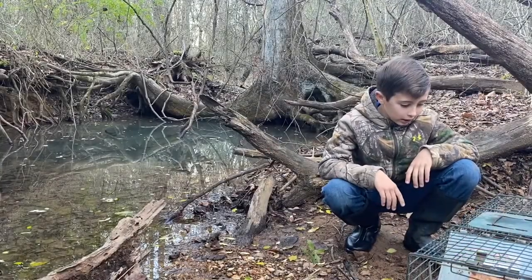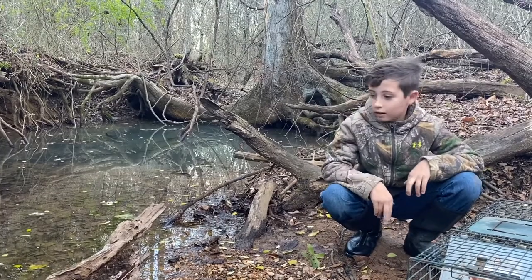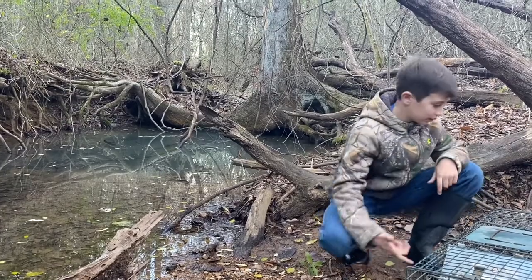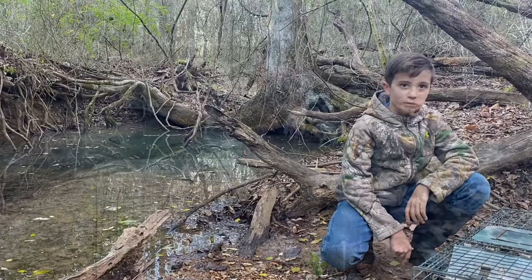Alright, so here's our trap. We just moved it down from the corn pile that's right up there, down to this creek, because I'm thinking they're kind of — there hasn't been corn at the corn pile for a little while so I think they started coming back down to this creek. Just changed up our bait a little bit and we'll see what we have in the morning.